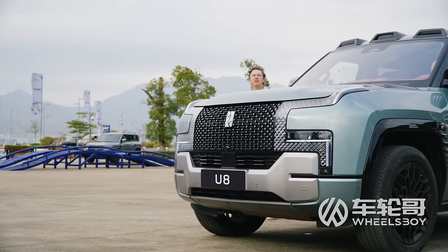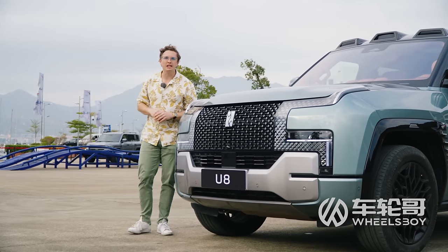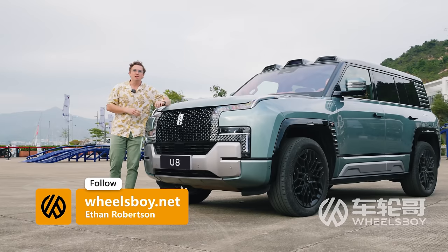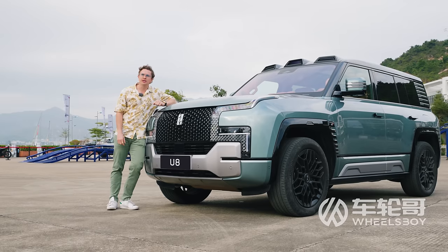As we wrap up, the one question many of you are wondering: when is the Yangwang U8 going to go on sale outside of China? The answer is we don't really know. BYD says they have no specific plans for when this brand will be exported. All you can do is look forward to it.